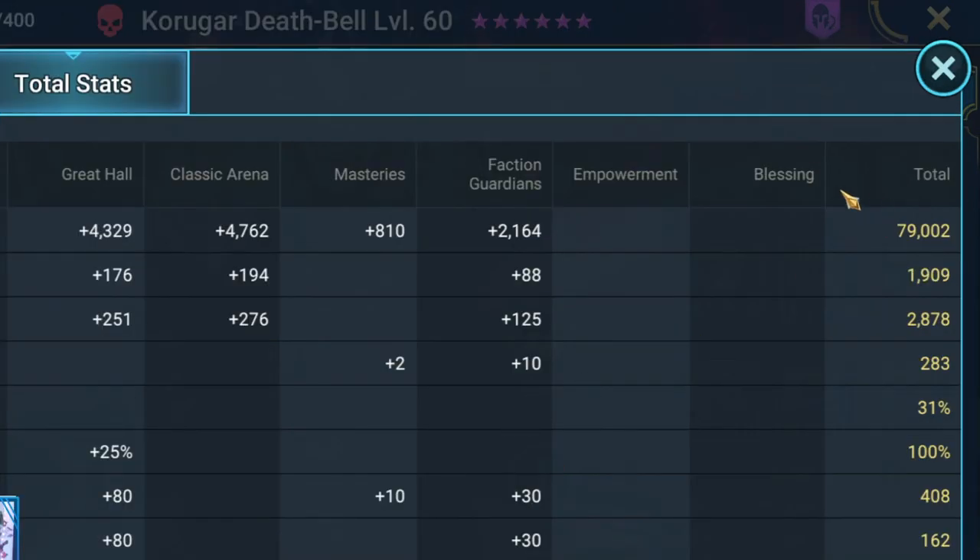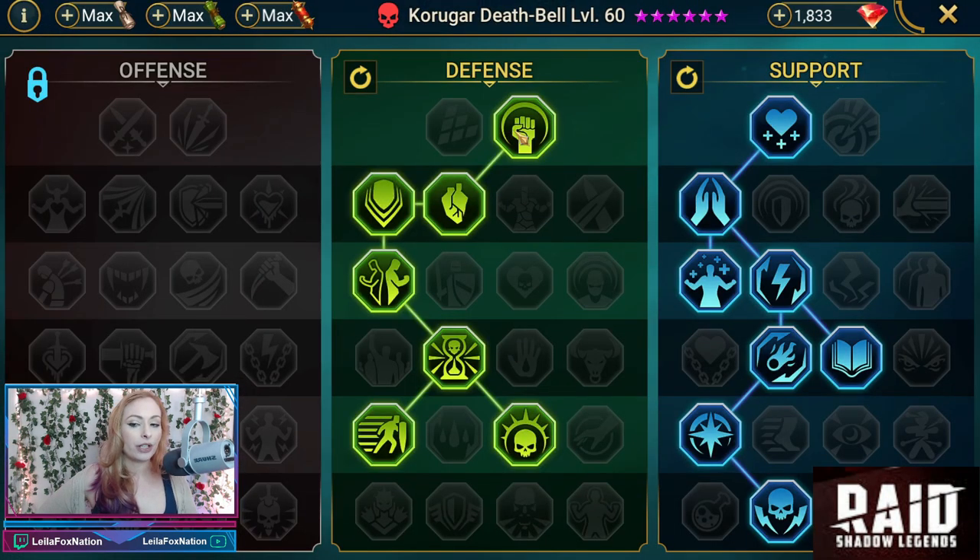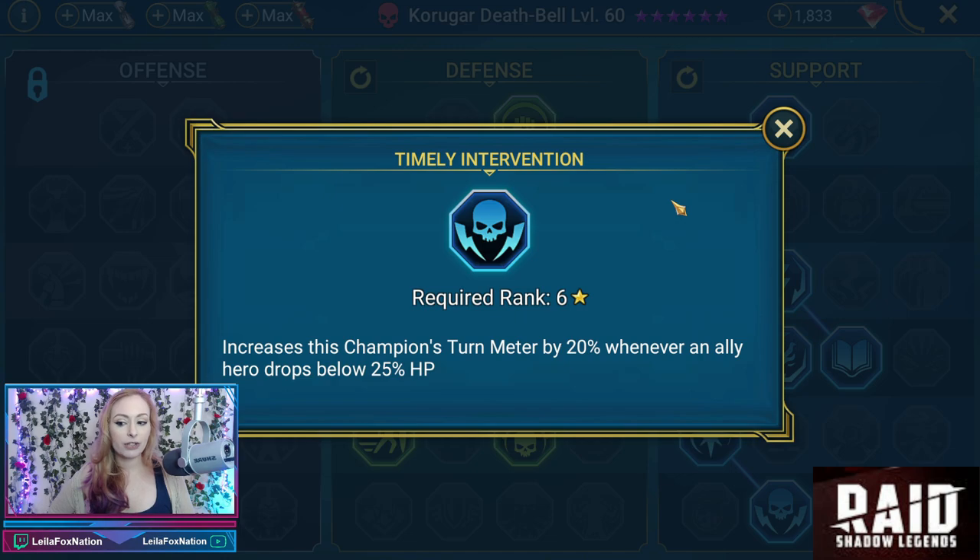Looking at his stats, he has 79,000 HP, 1,900 Attack, 2,800 Defense, and his Speed is 283. We don't really need to worry about him being crit-capped or having Crit Damage here, but he has 408 Resistance and 162 Accuracy. For Masteries, we have the Defense and Support trees with his T6 being Timely Intervention, which increases turn meter by 20% whenever an ally hero drops below 25% HP. The idea with the Refresh Accessories and these Masteries is we want as much turn meter manipulation for our team and for Korgar as possible.